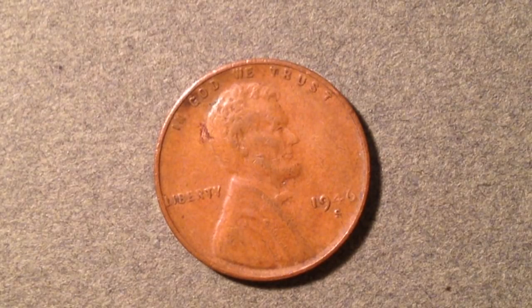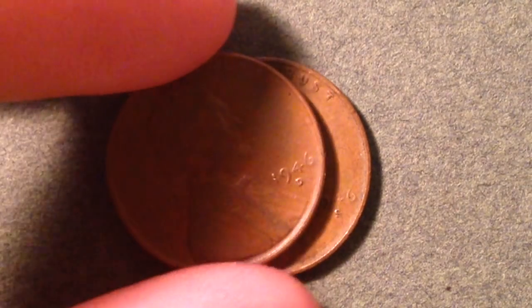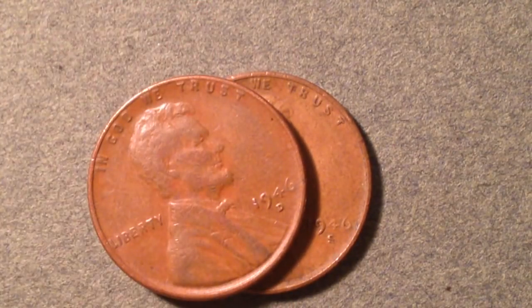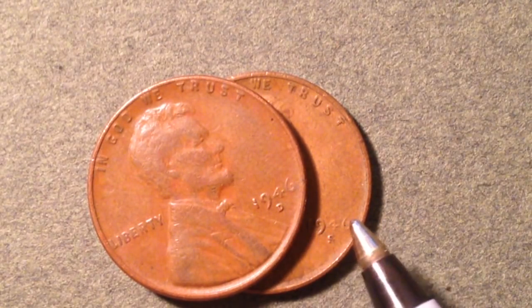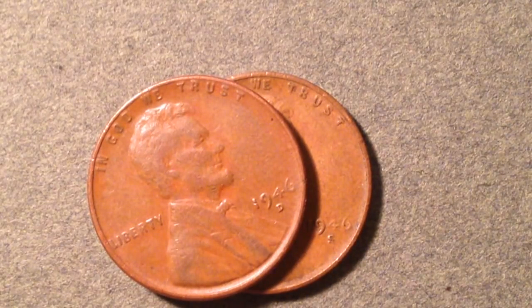The other well-known error for the 1946 is the repunched mint mark, also known as an RPM. Interestingly, for 1946 it's actually an S over D repunched mint mark — the S mint mark appears on top of a D mint mark. The underlying D is evident centered below the primary S, with the vertical bar of the D visible in the lower opening of the S. A mint state 65 of this error is worth $750.